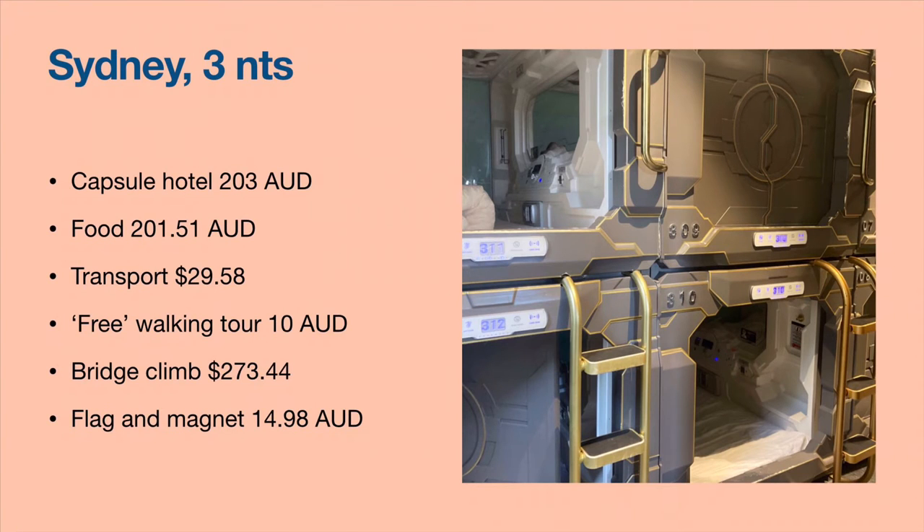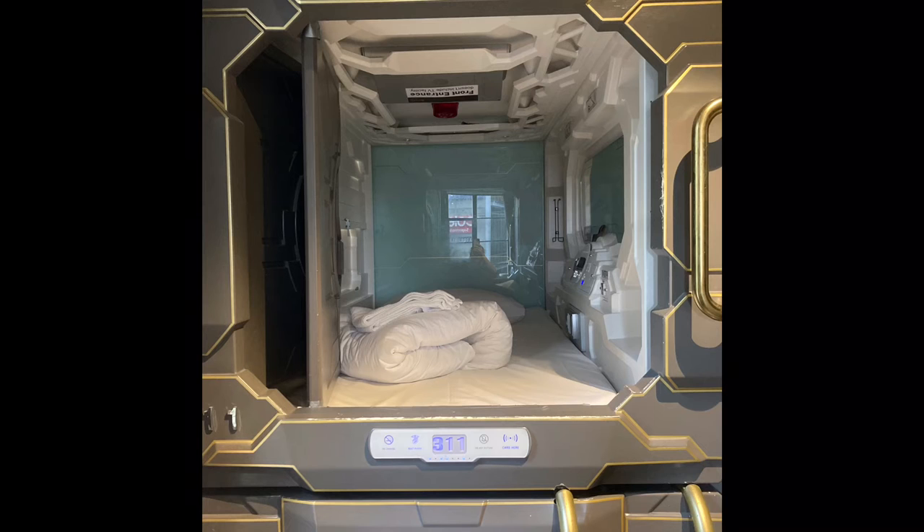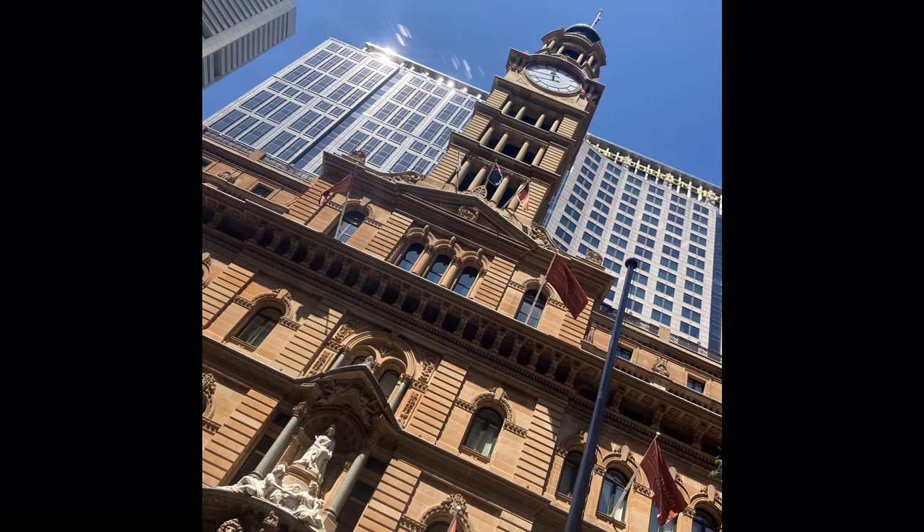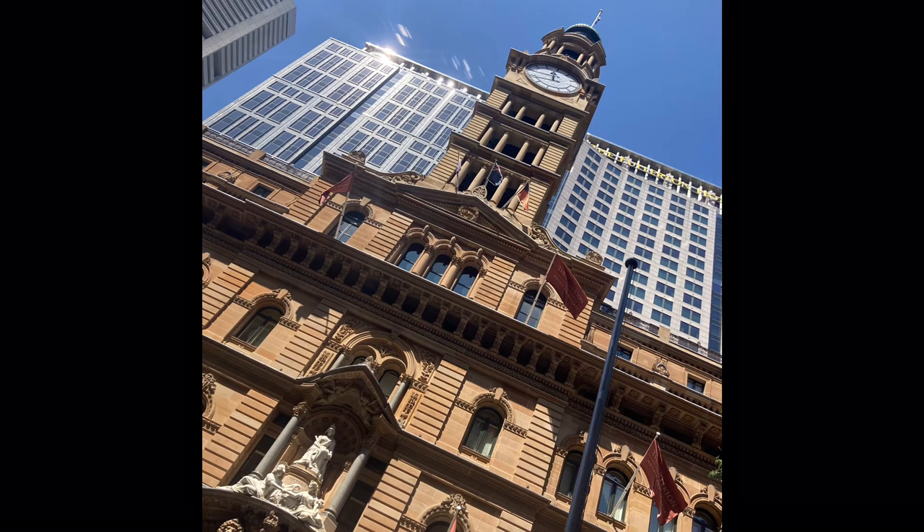Next I went to Sydney, catching the train from Newcastle. I stayed in a capsule hotel for the first time — something Jeremy would never do — in a little bunk-bed capsule. It ended up being $200 Australian dollars for three nights, about $150 US dollars. Such a good deal for being in Sydney. I spent a couple hundred dollars on food, rode the bus a couple of times, and took an Uber to the airport early in the morning. I did a free walking tour while I was there.